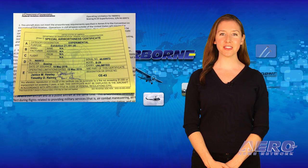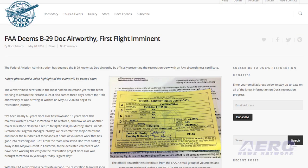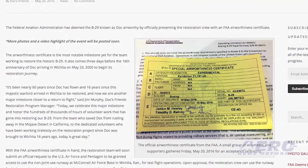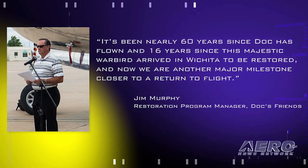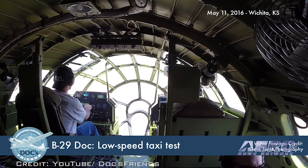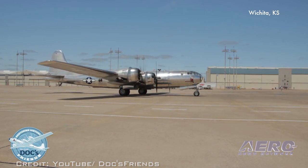On Friday of last week, the FAA deemed the B-29 known as Doc airworthy by officially presenting the restoration crew with an FAA airworthiness certificate. It came three days before the 16th anniversary of Doc arriving in Wichita on May 23, 2000 to begin its restoration journey. Restoration program manager Jim Murphy said, quote: 'It's been nearly 60 years since Doc has flown and 16 years since this majestic warbird arrived in Wichita to be restored, and now we are another major milestone closer to a return to flight.' With the FAA airworthiness certificate in hand, the team is requesting that the U.S. Air Force and Pentagon grant them access to use the non-joint used runway at McConnell Air Force Base in Wichita, Kansas for flight test operations.